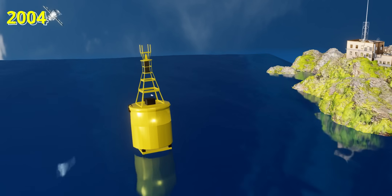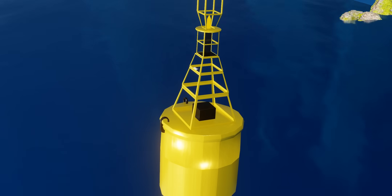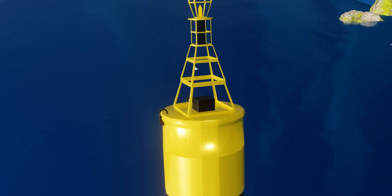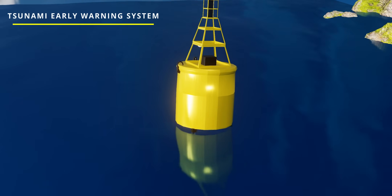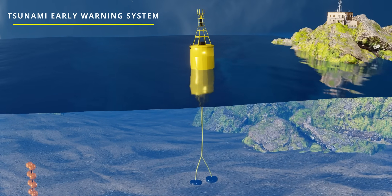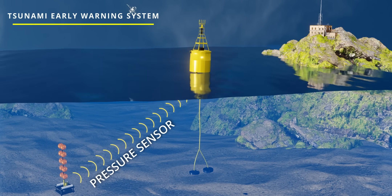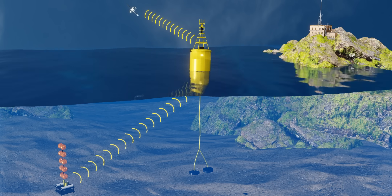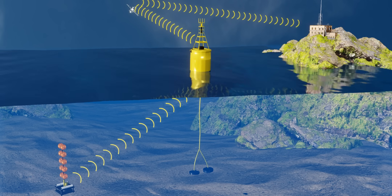Back in 2004, there was no tsunami early warning system in the Indian Ocean. The 2004 tragedy was a wake-up call for all nations. They launched buoys to detect deep ocean changes as early as possible. Pressure sensors on the ocean floor detect any change in water level height. This pressure data is sent to the buoy, which is fitted with an antenna and then relayed to a satellite.